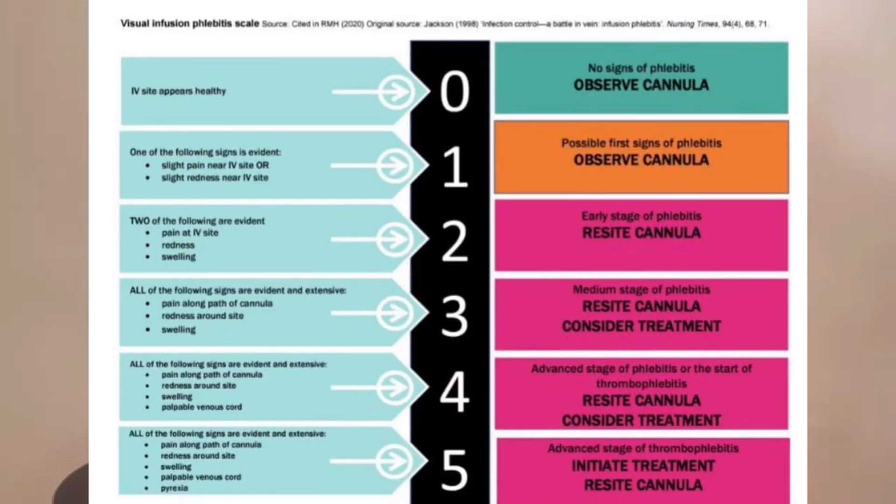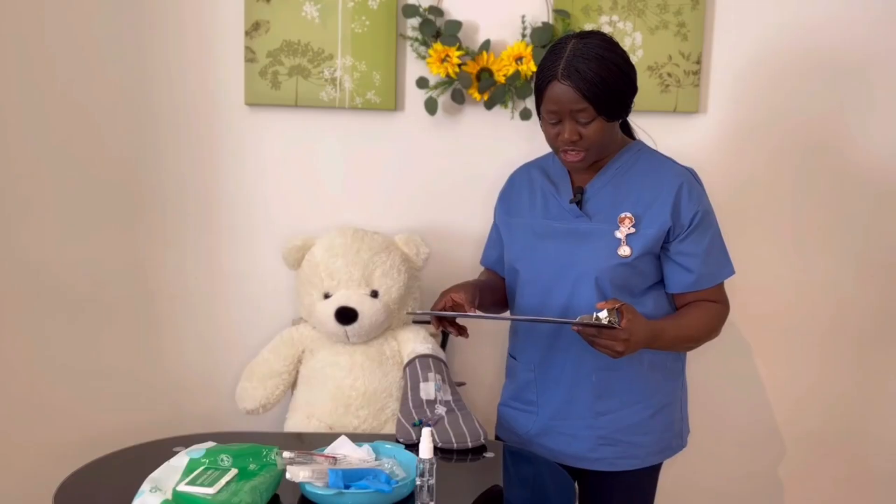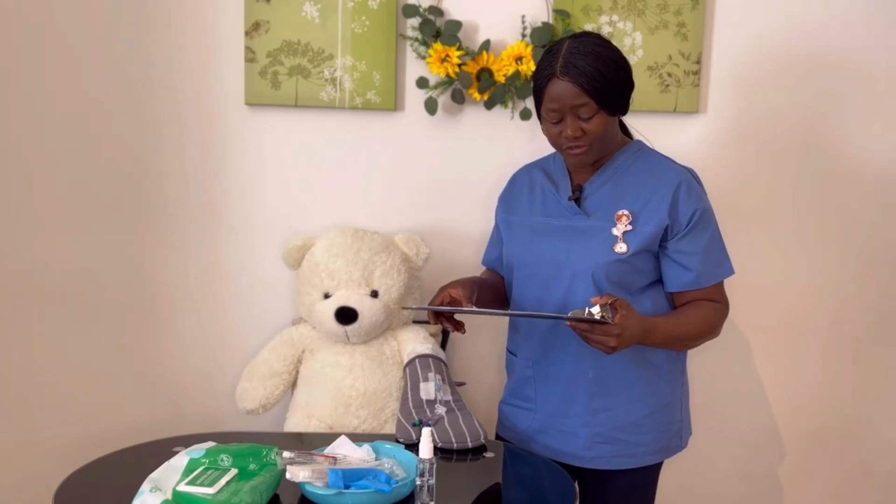The temperature is normal — that's wonderful. There is no erythema, no redness, no swelling around the cannula site. Based on this I've got a score of zero. The VIP charts will be provided at the skill station. A score of zero means no signs of phlebitis — all I need is to observe the cannula and I can go ahead to flush.